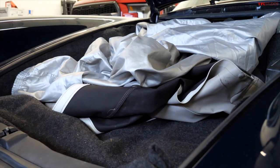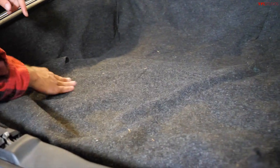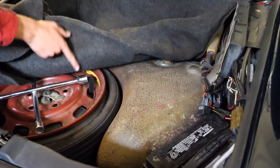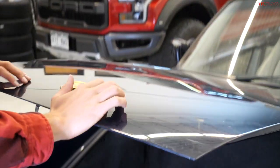Tesla people call this area the frunk — for front trunk. I think that sounds like a really bad 1970s rock band, so I'm not going to call it a frunk. The hood trunk area in a 911 is lined in this mousefur carpet. It's actually really big, and underneath the carpet is the spare tire and the battery, along with the fuse box.